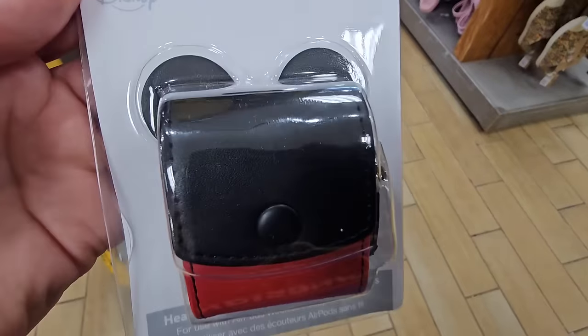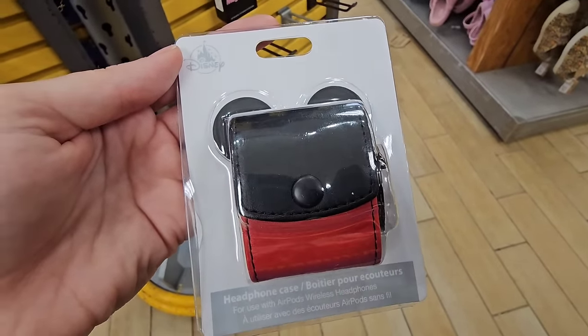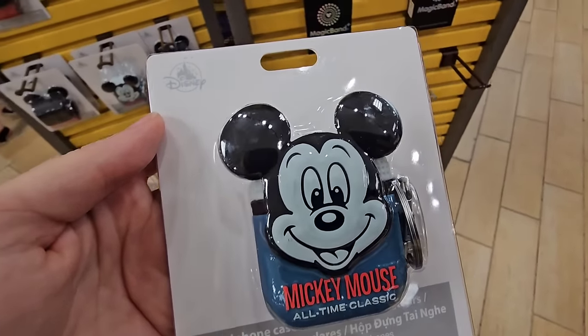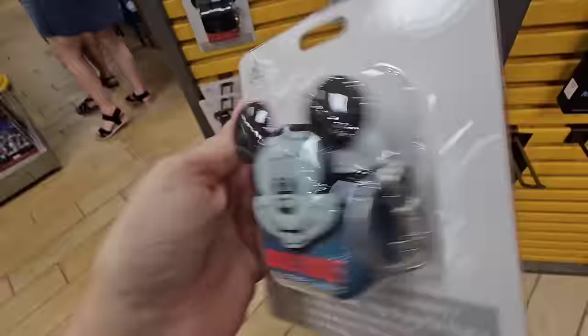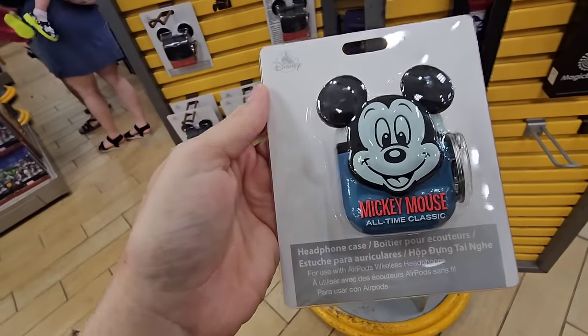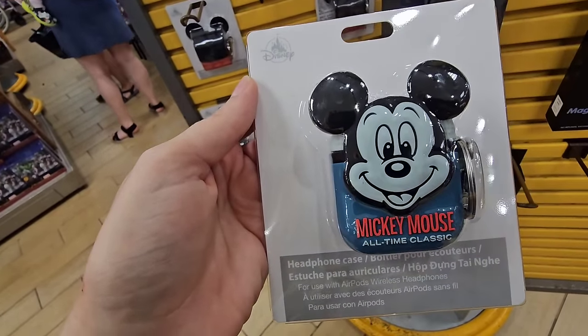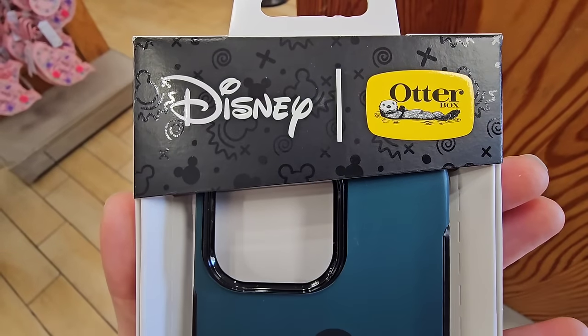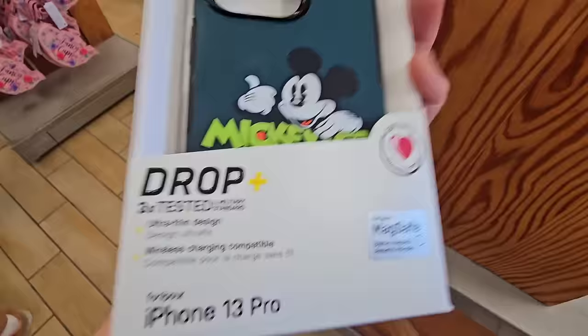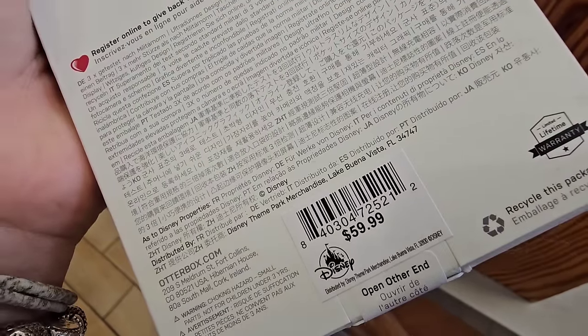The struggle is extremely real. You've got a cute little Mickey Mouse headphone case for $9.99. There's a second style — one is like a silhouette of him and one is his face. This one is only $7.99. And look at this OtterBox — $7.99! iPhone 13 Pro, was $60.